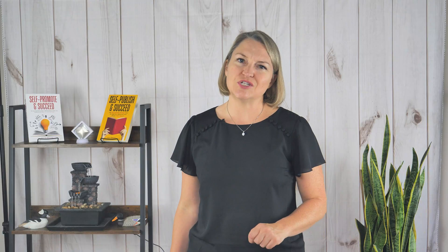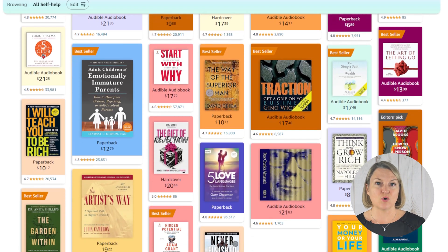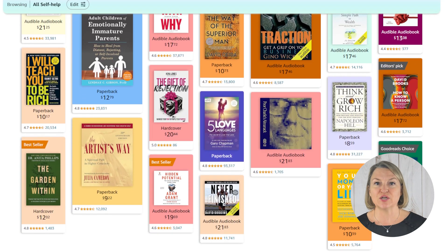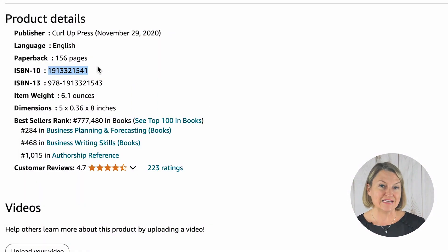Let me just show you. Let's say I was going to put a book out on building your author business, which is sort of what Self-Promote and Succeed is — not exactly, but just roll with me. I would either check the Amazon charts to find a book that is a good one to compare against, or I would look up a book I know to be a good fit and performing decently well. For this example, I'm going to use Joanna Penn's Your Author Business. So I go to Amazon and grab her ASIN or her 10-digit ISBN — either will work.